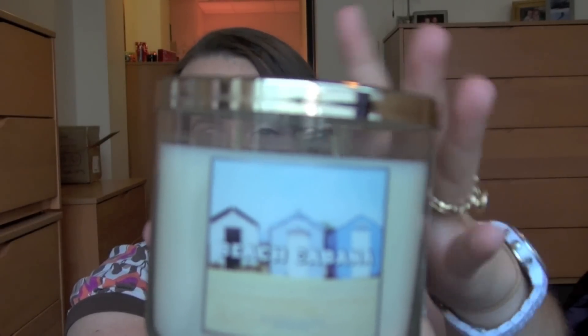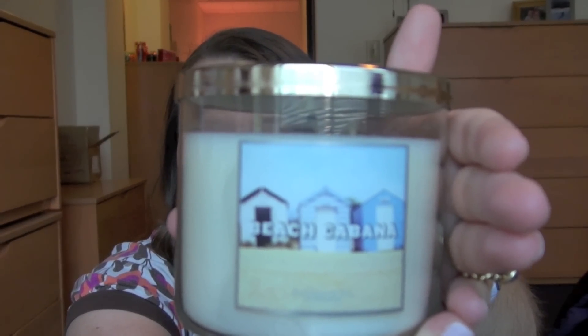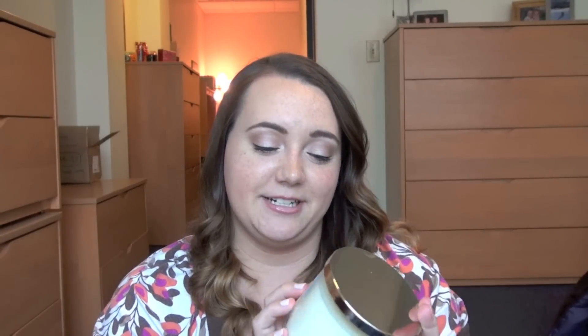The next one from that collection is called Beach Cabana. It says: relax in the cool shade with sweet jasmine, orange blossom, and a hint of musk. I definitely smell the musk — I kind of smell the jasmine too. This one is another clean scent, but it's not as sharp as Oceanside. It doesn't hit the nostrils as directly, if that makes sense. I like this one as well.